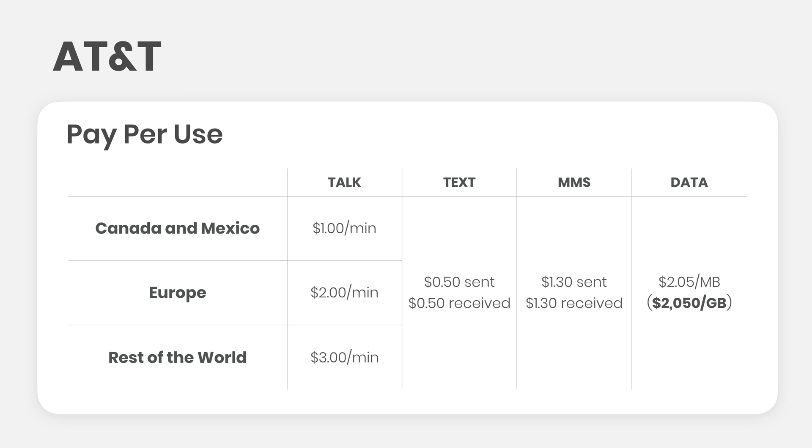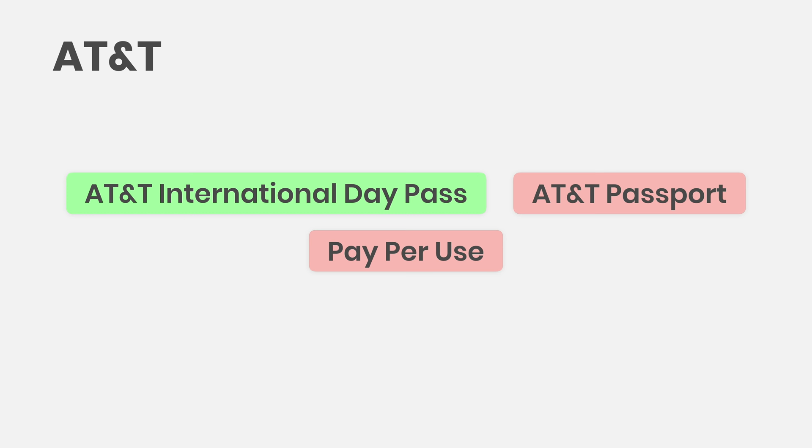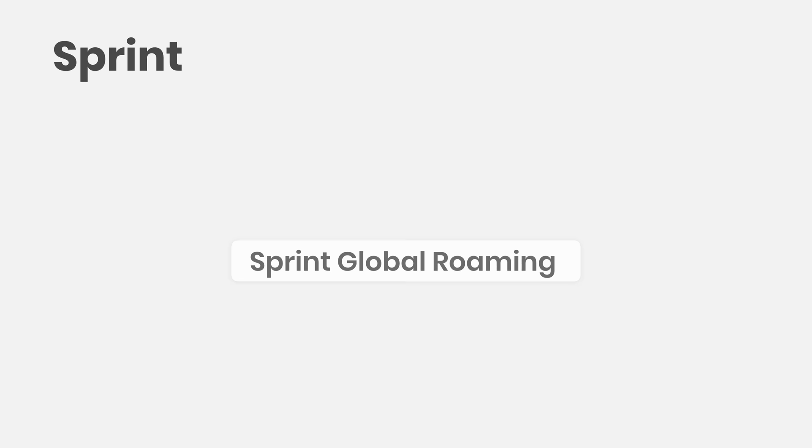The final option with AT&T is their pay-per-use rates, and paying over $2,000 per gigabyte is extremely expensive. So like Verizon, these prices are astronomical and not even worth considering. It's important to note these rates apply if you don't have an international package, when traveling in countries not included with a package, or when your package expires — so be really careful. You'll want to use airplane mode or even consider leaving your SIM card at home. Ultimately, the day passes are worth it for short trips, but everything else from AT&T is just overpriced.